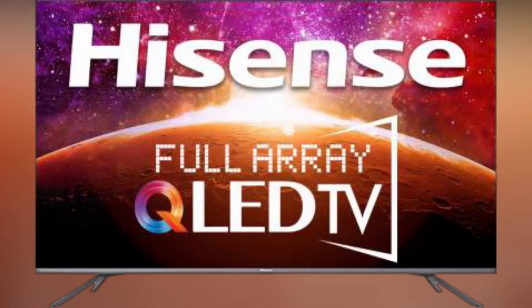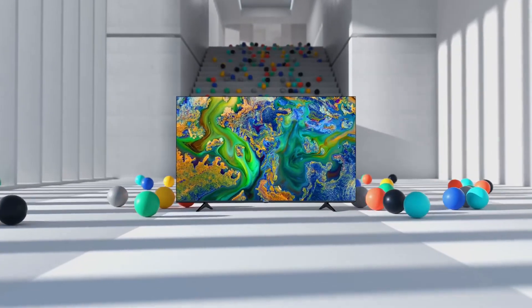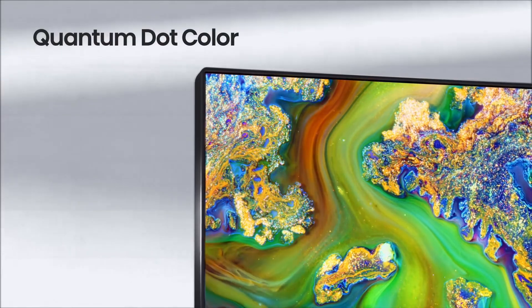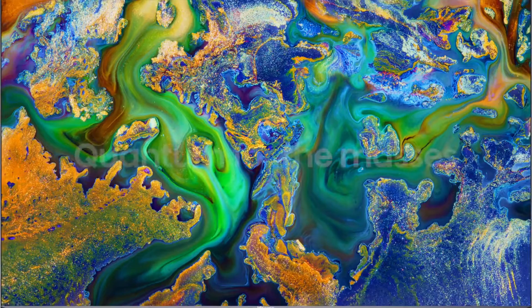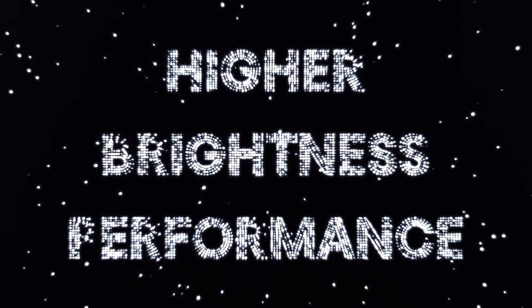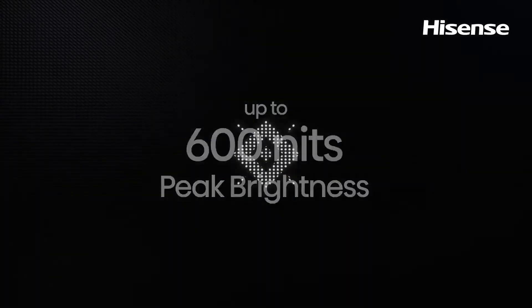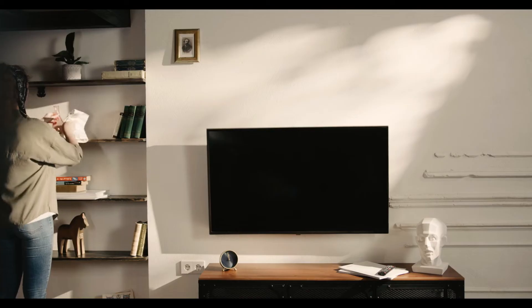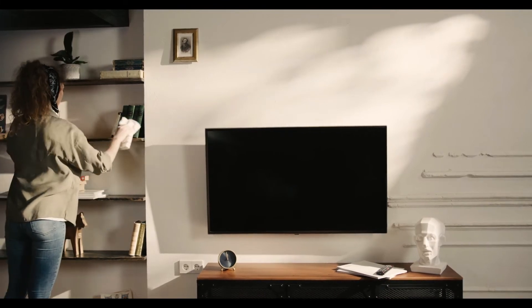The Hisense U6G is the most affordable PS5 TV we've tested. It's a terrific all-around TV with exceptional gaming performance, and even though it lacks some of the more complex gaming capabilities found on higher-end models, it provides good value for money. It comes in a variety of sizes, all of which should perform similarly to the 65-inch model we tested, and it's a reasonably well-built TV. Gamers will like the fast response time for fluid animation, but like other VA panel TVs, it has a poor response time in dark transitions, which might result in black smearing.